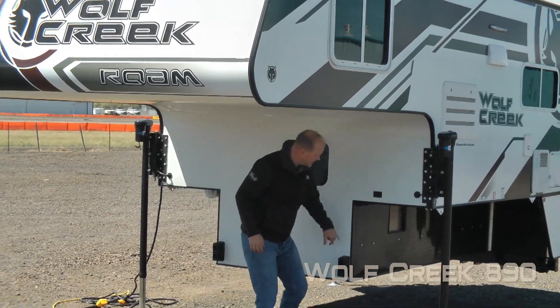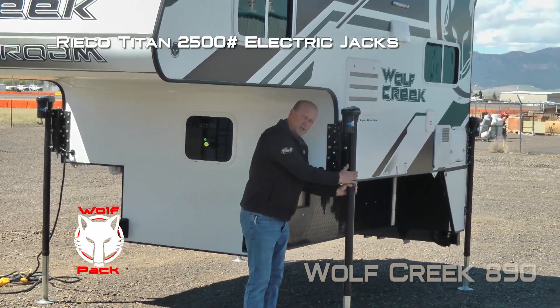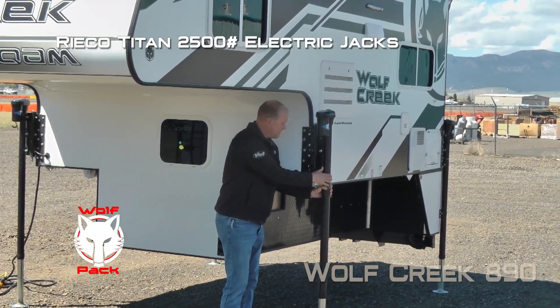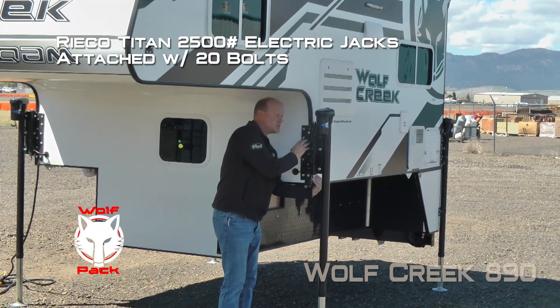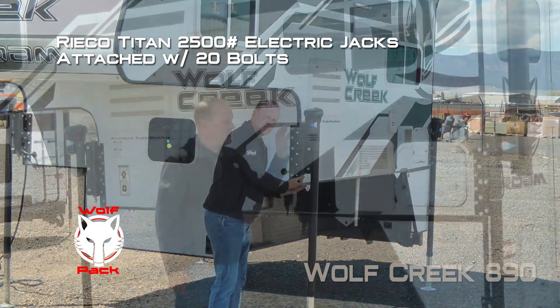Look-in window. Diamond plate knee wall armor. And Ryko Titan 2500 pound electric jacks, mounted with 20 bolts on the bulkhead and the sidewall with a wraparound bracket for a more positive lift.